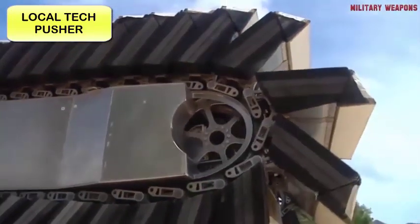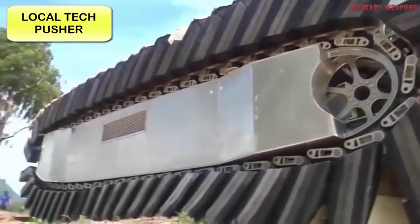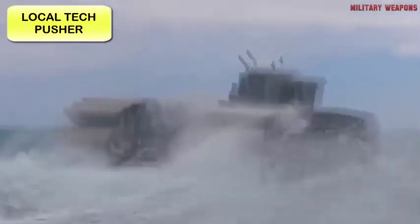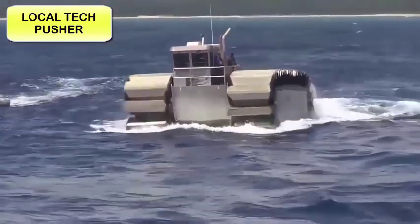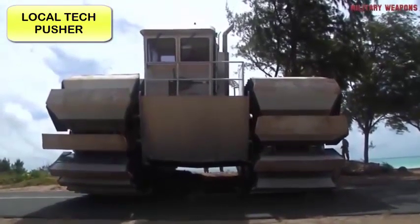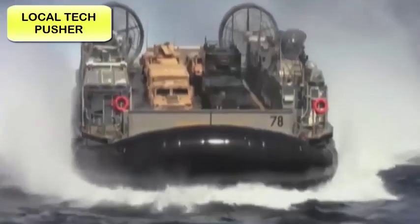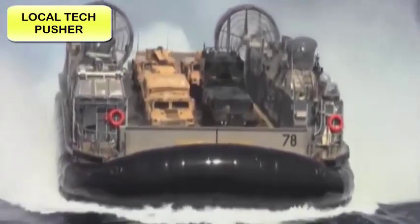As hard as it is to imagine anything this massive sinking like a rock, this amphibious mega-beast will float just fine. The UHAC's dual tank-like tracks, fitted with captured air foam cells, will act as buoyant paddles in the water or track-driven pads on land. The planned full-size version will be able to deliver almost 200 tons of equipment from ship to shore, tripling the capacity of the Landing Craft Air Cushion, or LCAC, which is the vehicle in use today.